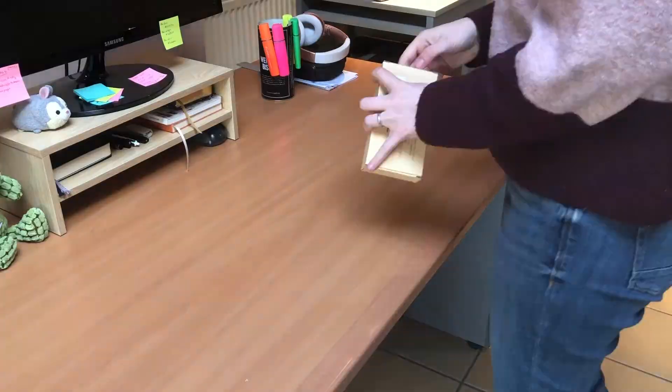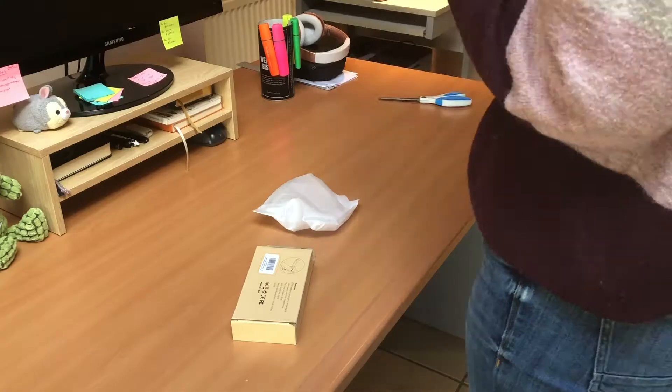Last bit for my desk is the headphone hanger. I hope this is going to be easier to put up. Amazing — that's already so much tidier, let me show you.